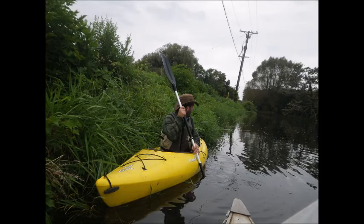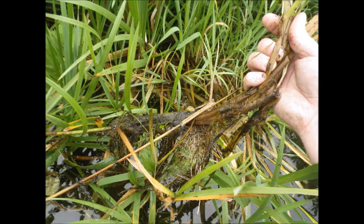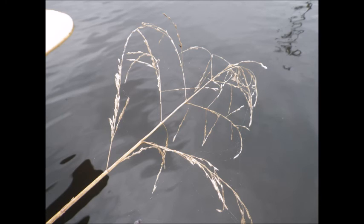We continued searching and were surprised by the reed mannagrass invasion along Main Street in Dousman. Mannagrass spreads by rhizomes in the same fashion as the dropwort, but since it's still a grass, keep an eye out for seed heads as well.